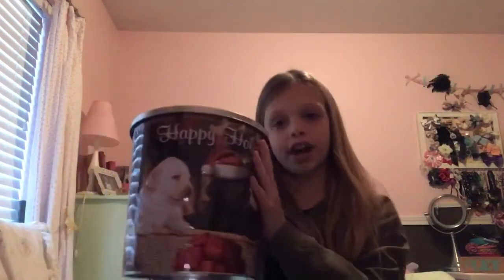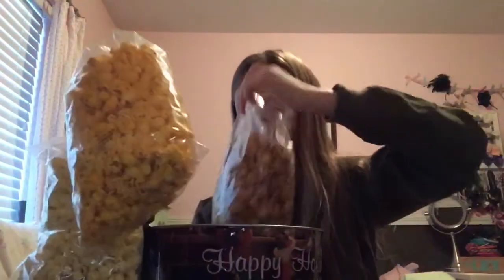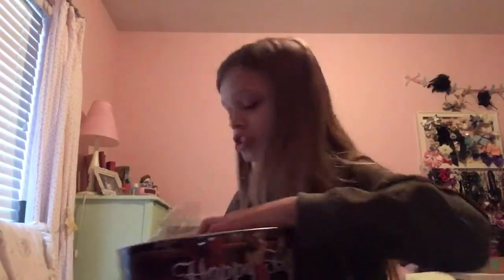From my sister Aubrey I got this huge thing of popcorn — it says 'Happy Holidays' and there's dogs and stuff on it. Inside there's also jerky, but I already ate it. It has normal popcorn, cheese popcorn, and caramel popcorn. I love popcorn, so that's obviously why she got me this.